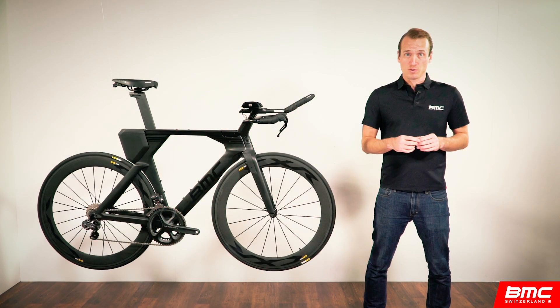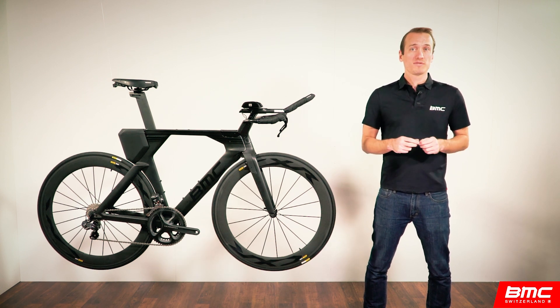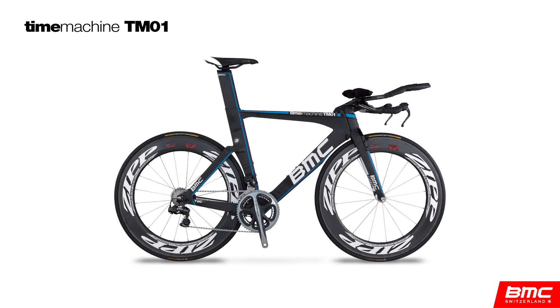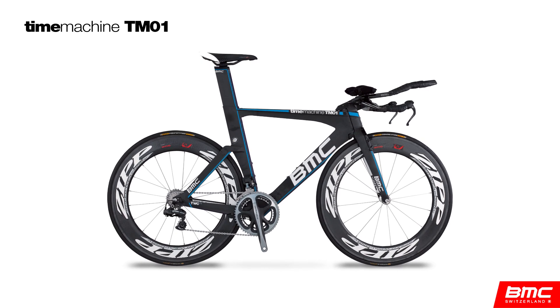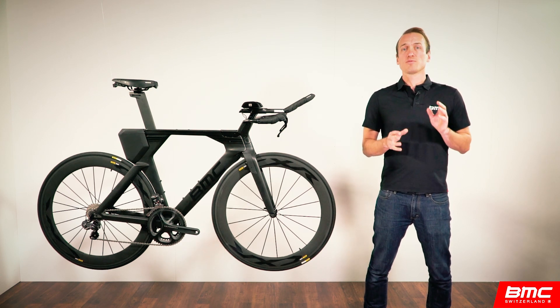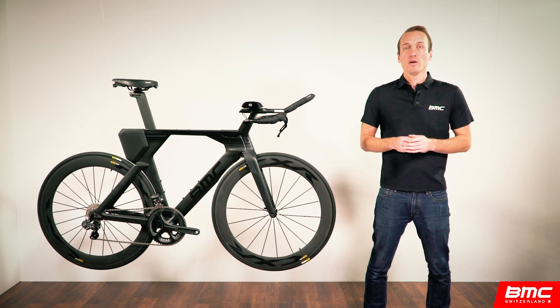The next bike in the story of BMC's TT and tri history began its development in 2009 and has since evolved into a pretty iconic bike — you know it as the Time Machine TM01. Notice the name transitioned from the TT01 to the TM01, because we purposefully opened the door to focus on more than just time trials.